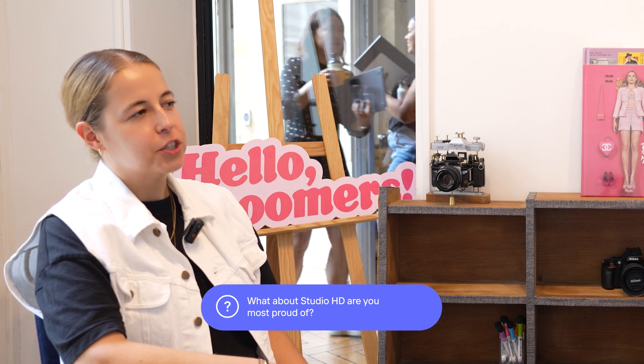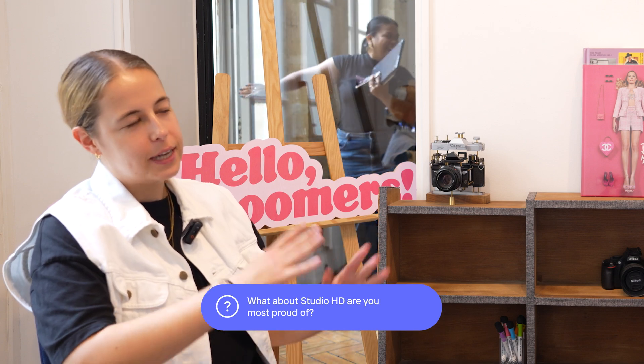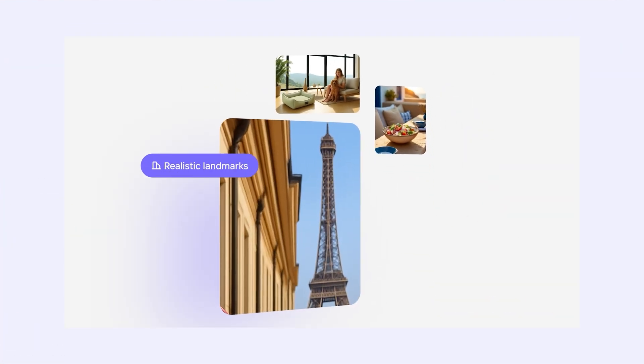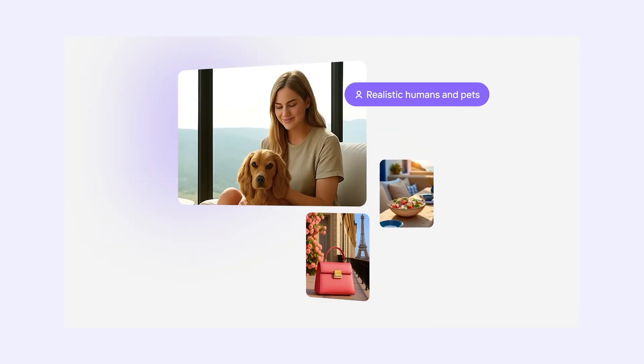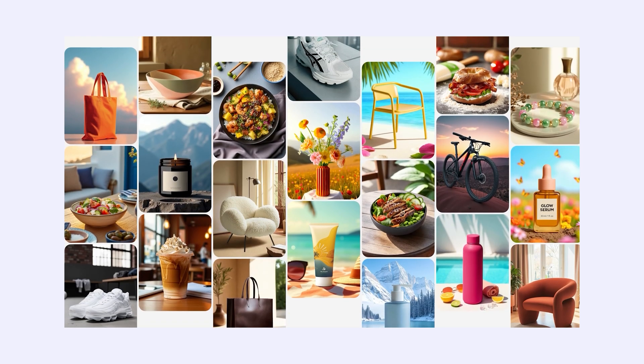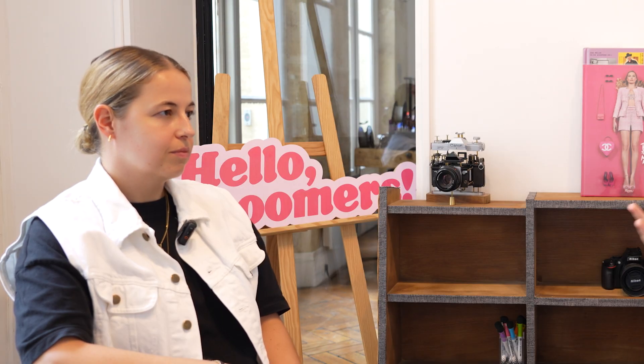What part of Studio HD are you most proud of, besides the speed? Really the thing I'm most proud of is that it's indistinguishable from reality. You cannot look at an image and say, I can see here this doesn't look right. Everything looks great — both beautiful as if it was shot by a professional photographer, but also realistic. You can no longer tell it's AI. That's why we're really excited about this Studio HD release.